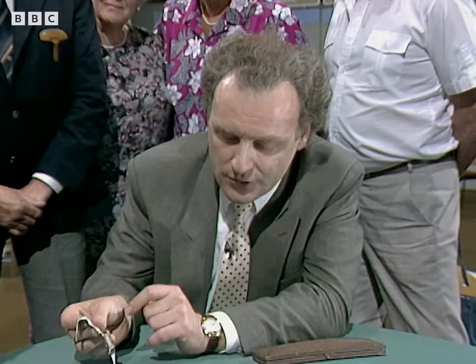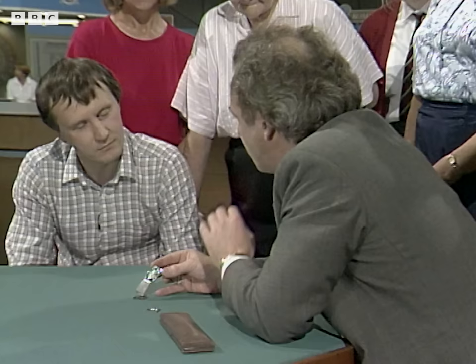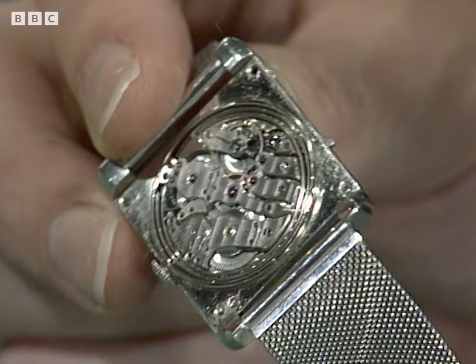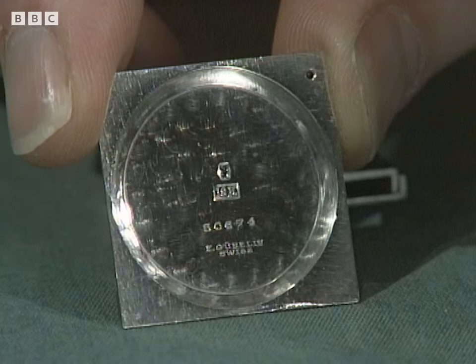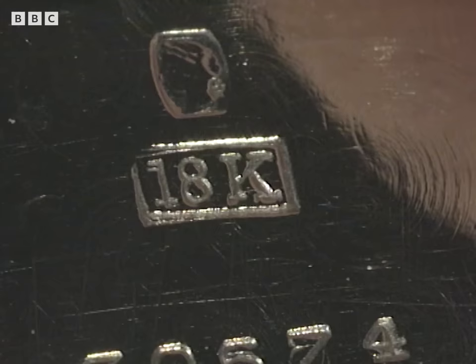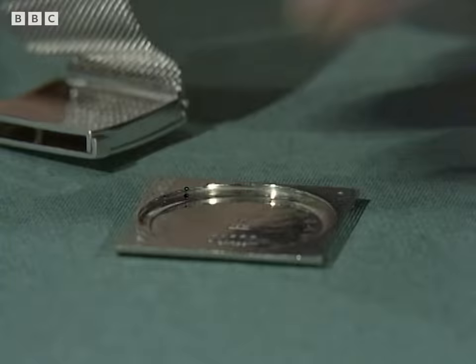Now, people have actually faked these watches in the past. They've taken round movements and fitted them into rectangular cases, or taken miniature pocket watch movements and fitted them into cases. In this case, I'm absolutely sure there's no problem at all. The case back has the same number as the watch itself. It has the proper Swiss 18-carat mark for the white gold and the small punch of the head, which is the control mark. And it's signed Goubelin here.